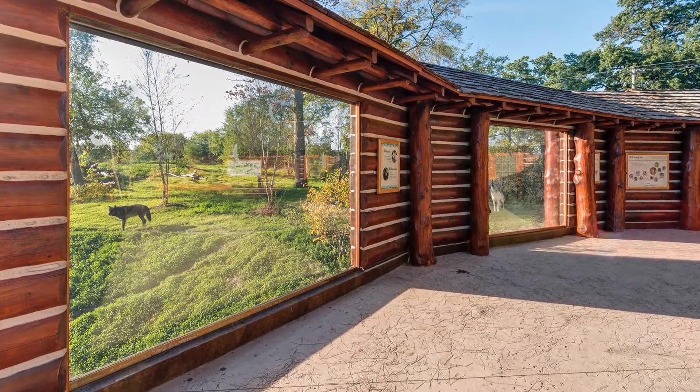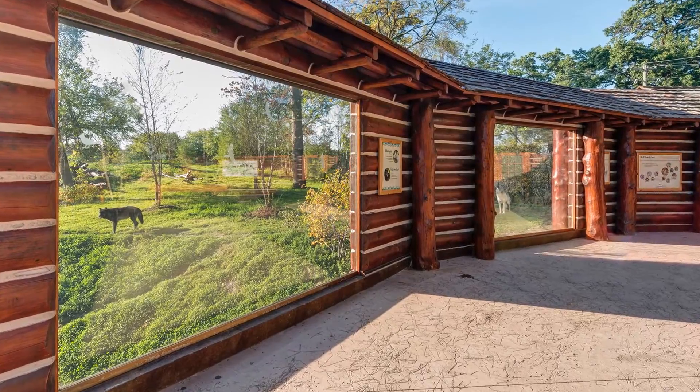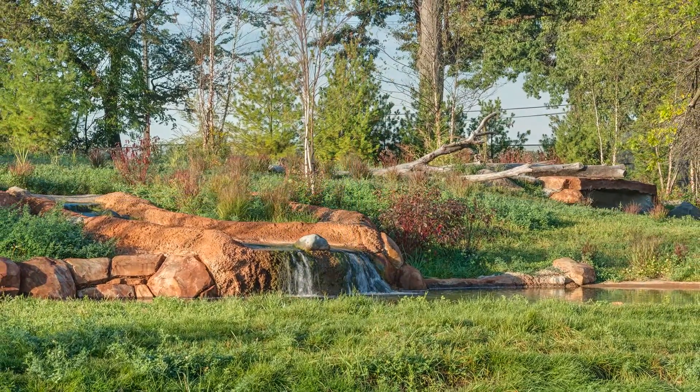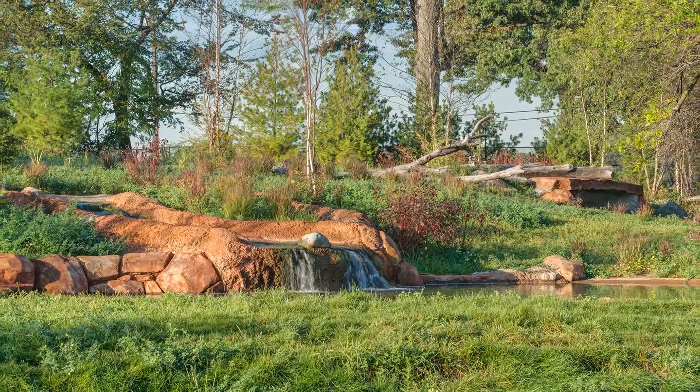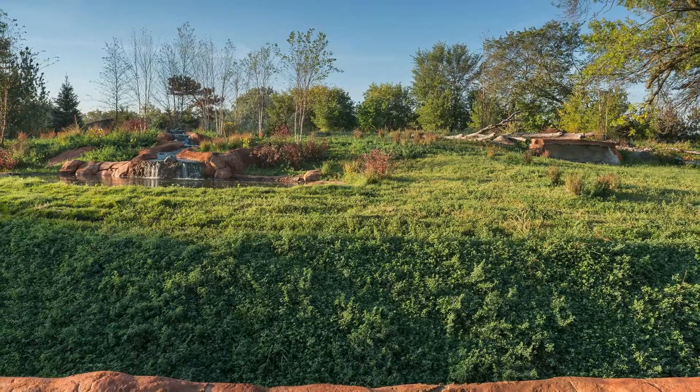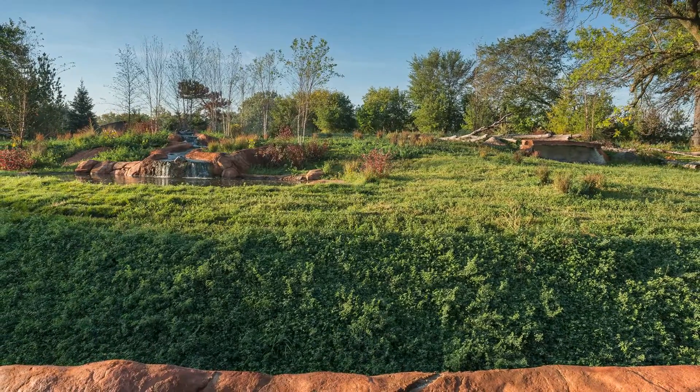DiMaria's hard work revitalized two older exhibits into a vibrant two-acre sanctuary featuring grass meadows, trees, a flowing stream and pond, dens, and elevated rock outcroppings. A howl of a good job.